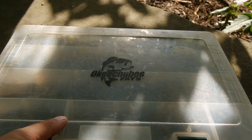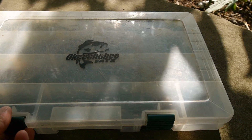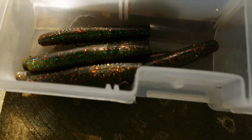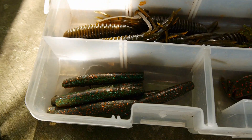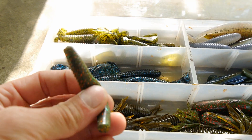Alright guys, we're going to start off with my plastics. I have most of my plastics in this Okeechobee Flats box. We're going to go over them real quick. We got some TRDs by Z-Man right there — little finesse worms, work really well for finesse fishing.